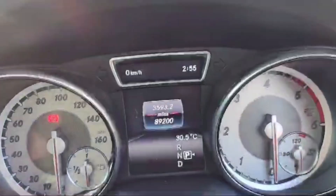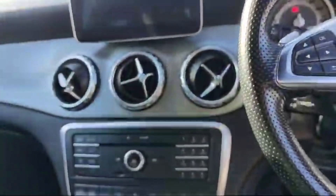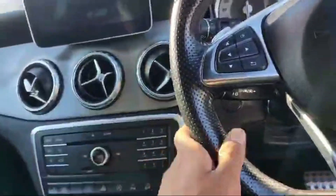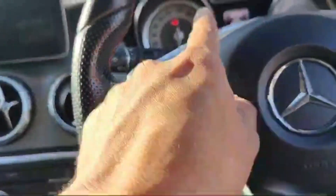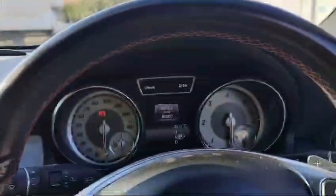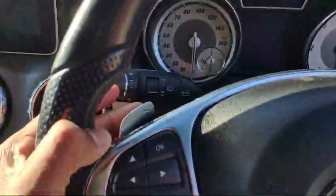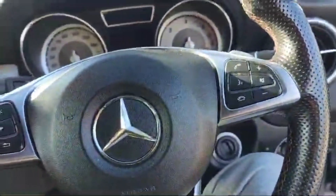There are 89,200 miles on the clock. The navigation and mobile phone connectivity option is there in this Mercedes GLA class. These are some of the controls to manage the mini LCD speedometer, and there is also media control. The paddle shifter option is also available in this Mercedes GLA class.